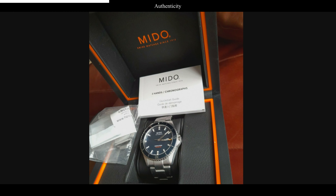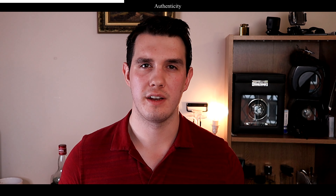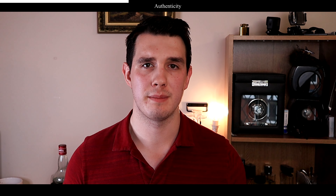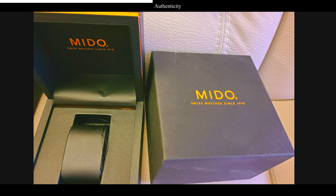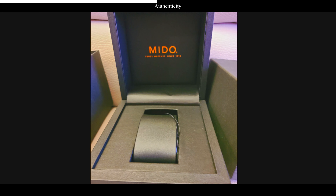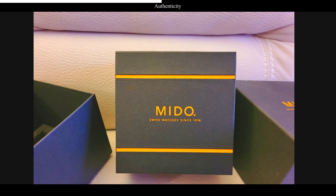Another thing to look for is box and papers, because a watch with box and papers is more likely to be legitimate. If the watch is stolen, the thief probably wouldn't have had time to take the box and papers too. That said, there's nothing stopping someone from purchasing second-hand box and papers on eBay separately. Some higher-end brands do have corresponding serial numbers on the box and papers, but you probably won't be able to verify that from eBay photos — so it's another indicator, not a surefire answer.